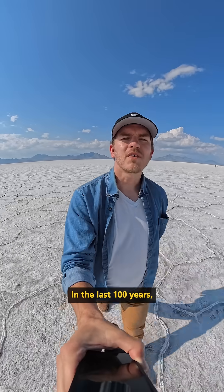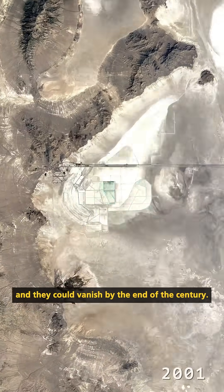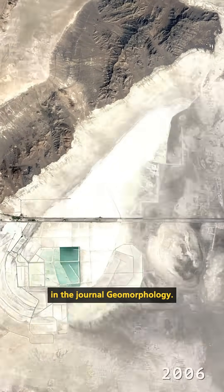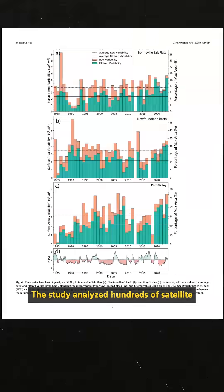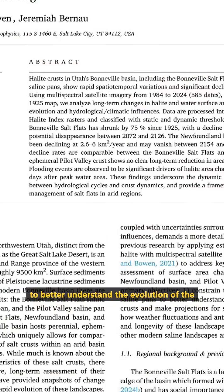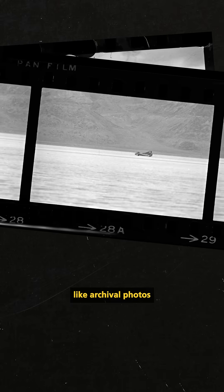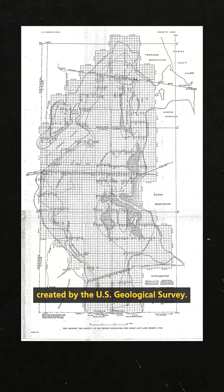In the last 100 years, the salt flats have shrunk by 75%, and they could vanish by the end of the century. This is according to a new paper published in the journal Geomorphology. The study analyzed hundreds of satellite images of the Bonneville Basin to better understand the evolution of the region's salt crusts. They also used resources like archival photos and a 100-year-old map created by the U.S. Geological Survey.